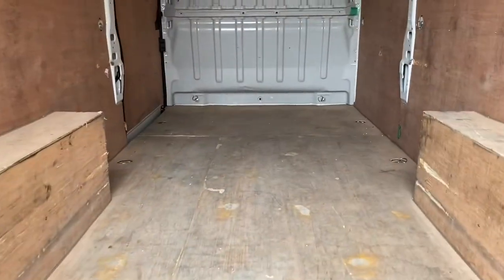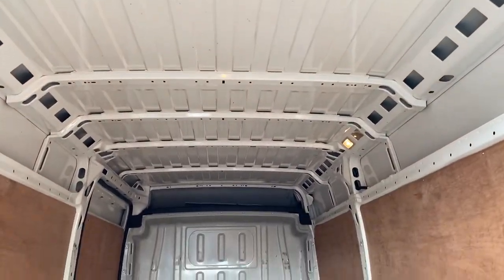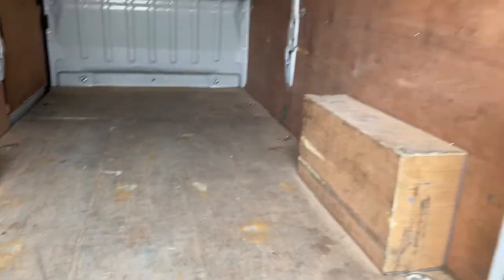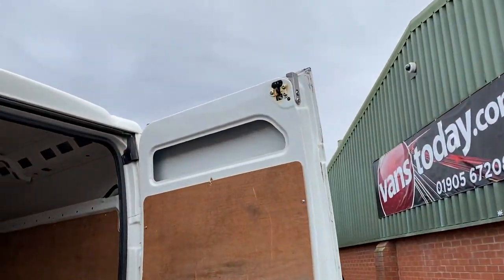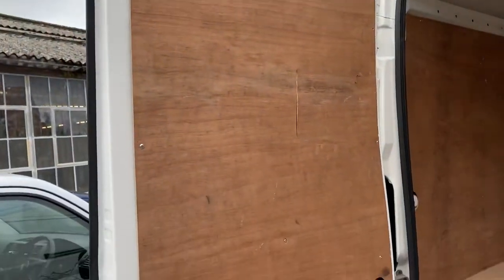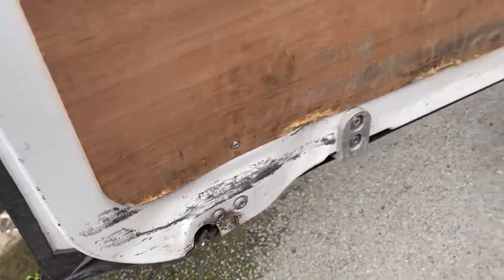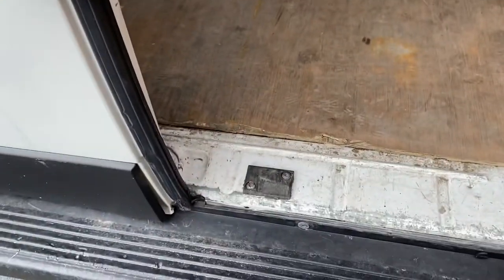Looking at the back end of the vehicle from a different point of view — yes it's done a job but it's done it well. We have ply lining on the back of the doors. There is damage down here at the lower door, which is quite common from slamming the door against the back of the van; it needs a bit of adjustment on the lower door. The door's not loose or anything, but that mark is there and I'd rather point it out to you than not.